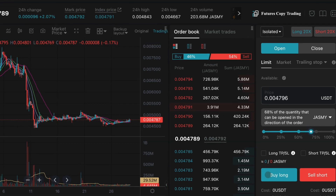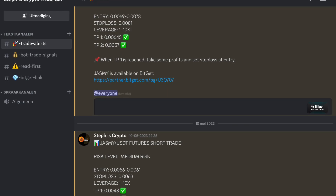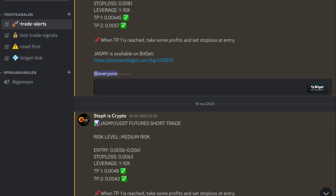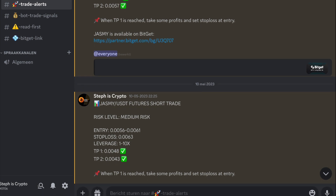Just a quick notice: if you want to be more profitable as a trader and receive daily trade alerts, then consider joining my trade signal group. Here you can see some JSME trades that we did recently, and we are doing this on a daily basis, so check the link in the description.